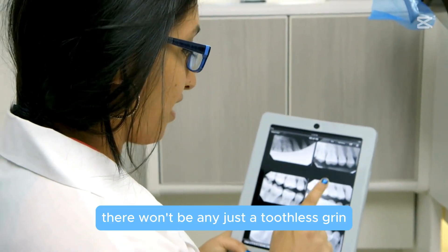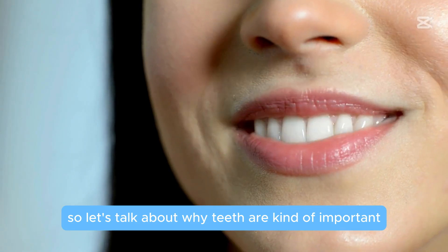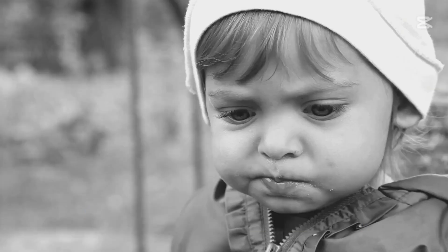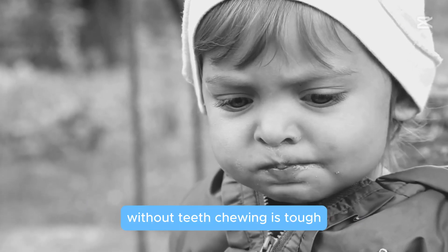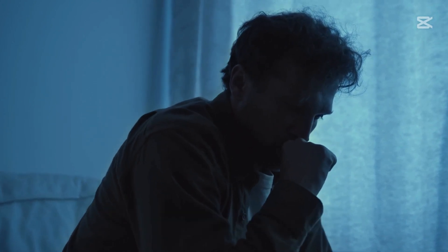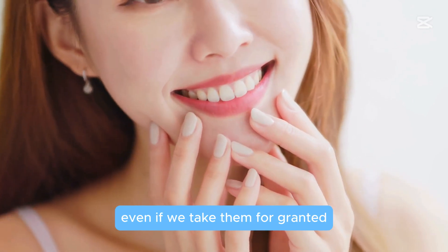So let's talk about why teeth are kind of important. Teeth help us chew food, talk clearly, and give structure to our faces. Without teeth, chewing is tough, talking gets tricky, and the face can look a little sunken. Teeth are like our backstage crew — always there supporting us, even if we take them for granted.